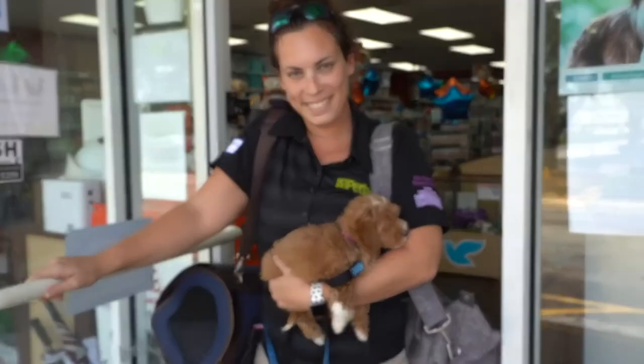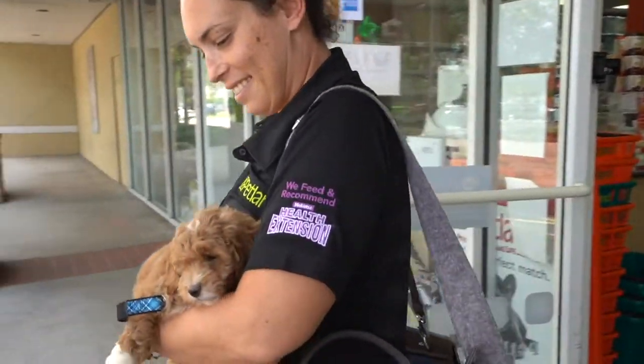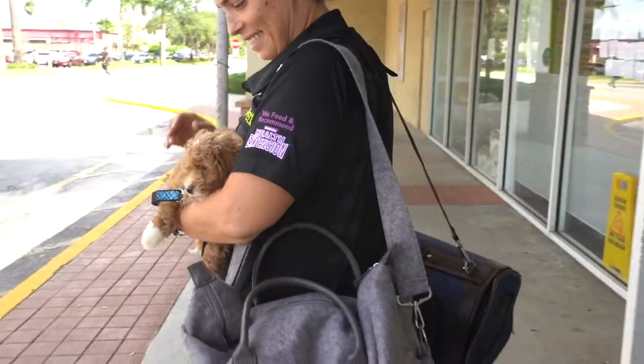Remember to stay calm and positive while traveling. A calm attitude lets your puppy know everything is going to be fine.